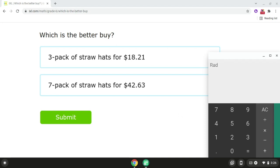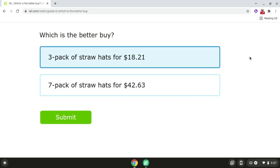Then, if we take $42.63 and we divide it by seven, that will give us $6.09. Since $6.07 is less than $6.09, the three pack of straw hats is the better buy. So the answer for problem number one is the three pack of straw hats for $18.21.